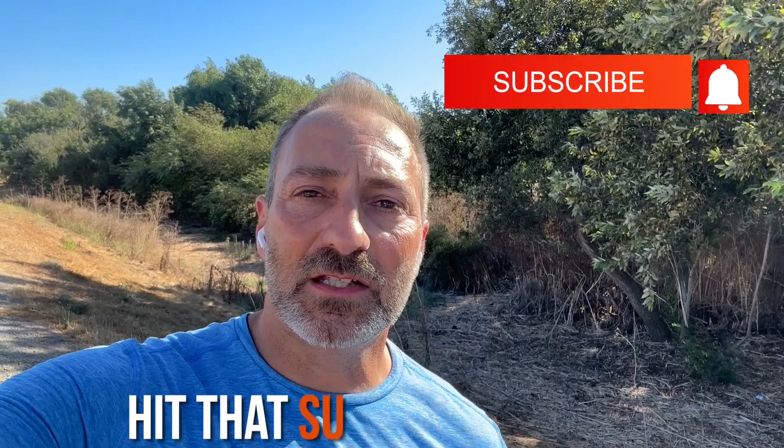Before I get to my tip today, would you do me a favor and just hit that subscribe button for YouTube? I'm trying to build my YouTube following as much as possible, and I would be so grateful and honored if you would be a subscriber.